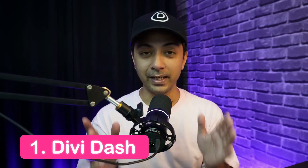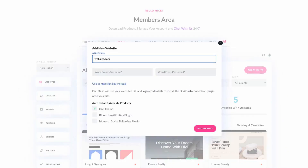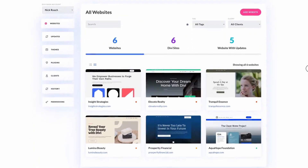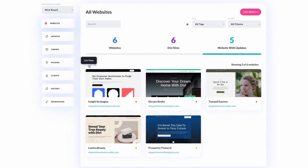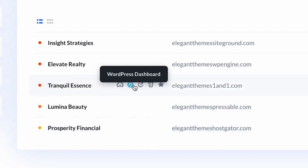Here is our list of the best WordPress site monitoring tools, starting with number one: DiviDash. DiviDash is an innovative tool designed to revolutionize WordPress site monitoring. It provides a centralized platform to oversee unlimited WordPress websites in one convenient place. While it's an excellent resource for Divi members, anyone managing WordPress websites can use it, making it a versatile option for freelancers and agencies.